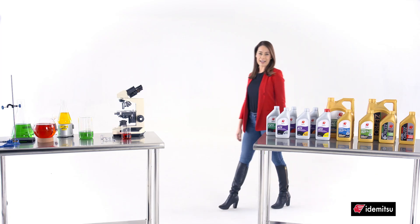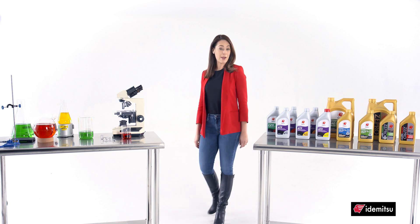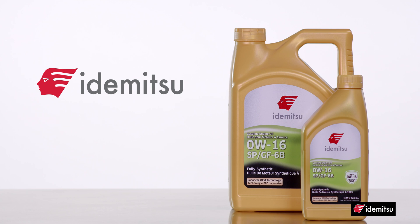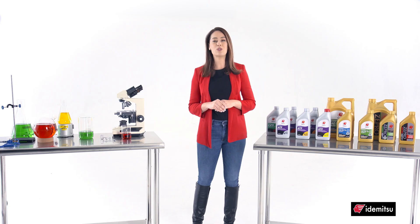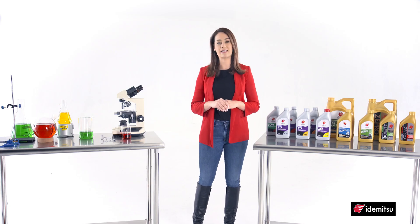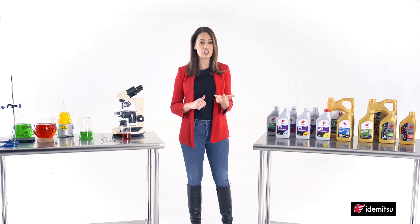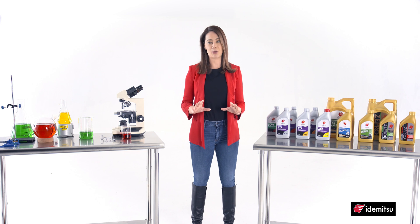Itamitsu is on the cutting edge of low viscosity oils, by offering a 0W-20 and even an ultra low viscosity 0W-16 for hybrids. And because Itamitsu oils are formulated with additives that resist oxidation, deposits, and sludge, you don't have to worry about premature breakdown.